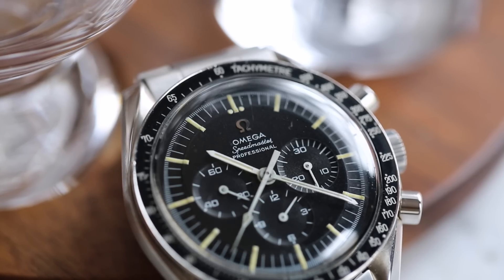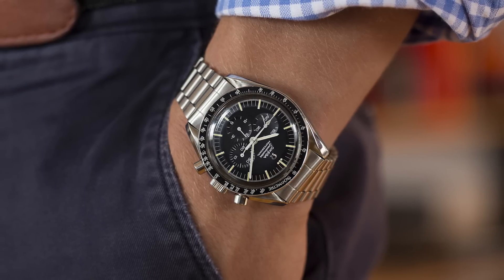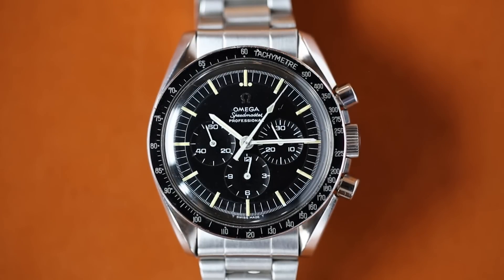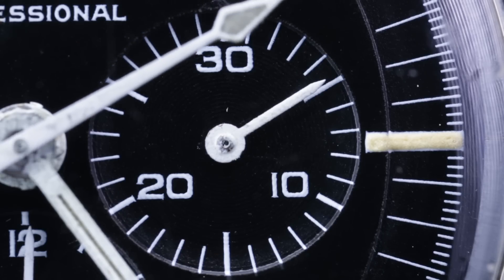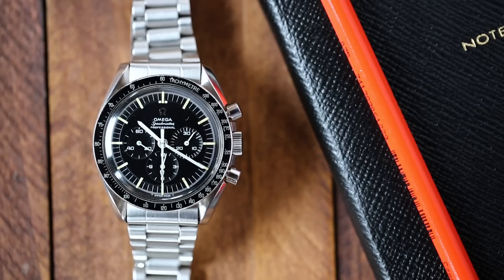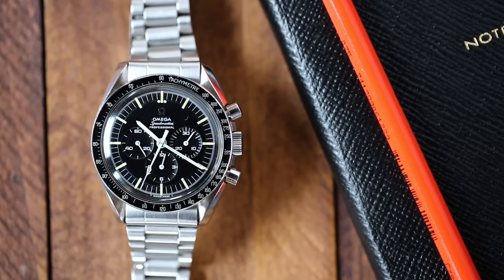I immediately said which reference it was, and he looked at me and said yes it is, and I said well I have — and I showed him mine — and immediately the meeting completely changed. If I had a dollar for every time I connected with somebody over a Speedmaster I'd have a few dollars, and I don't think I'd have those dollars if I was thinking about it through the lens of other watches.